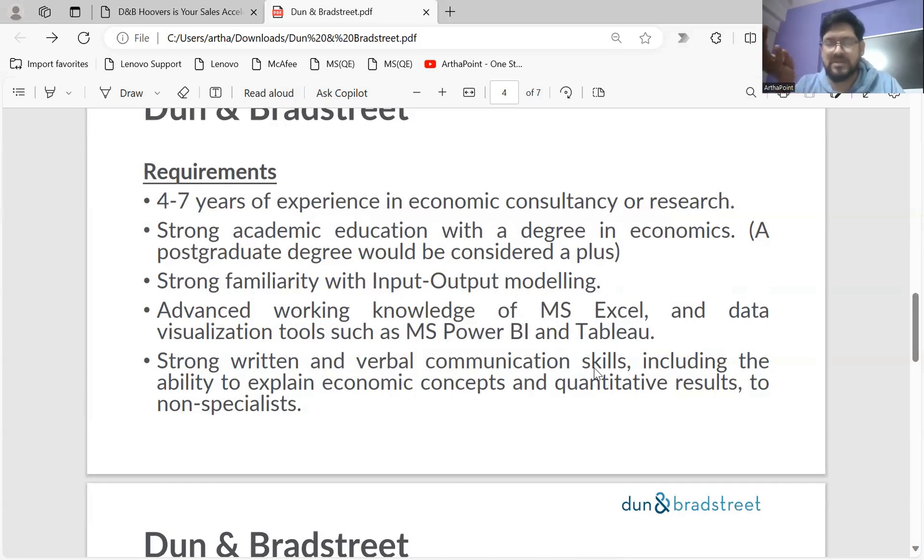As for basic tools, MS Excel is one that each one of you should know. MS Excel doesn't mean just normal sum functions — you need to go in-depth with Excel, including advanced Excel. You need to work on shortcuts and commands that will save time, which is very necessary in a corporate environment. At the same time, they are also asking for Power BI and Tableau — both are data visualization tools. If you don't know both, you need to at least learn one going forward.